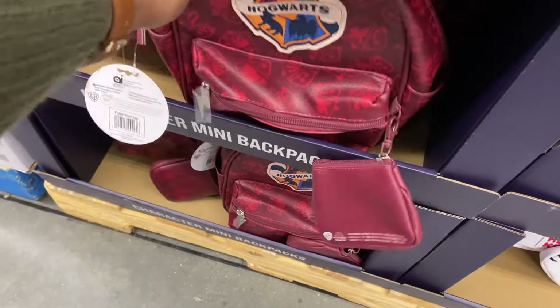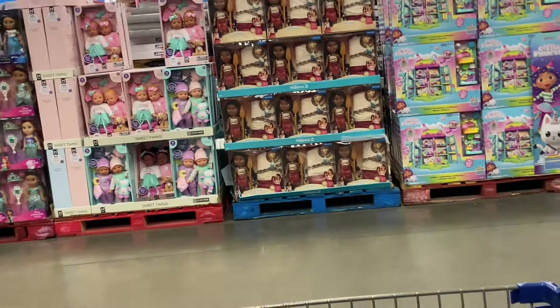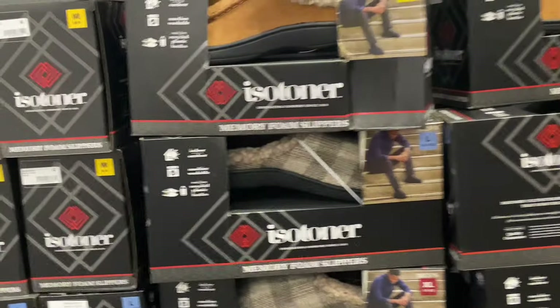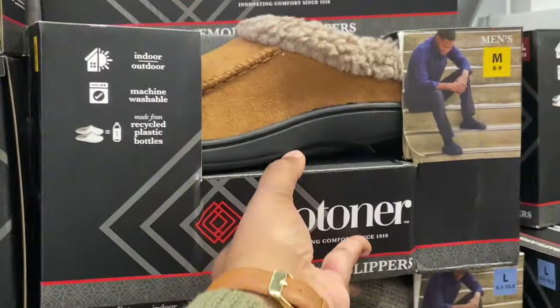Hogwarts. I have toys out. Doll Baby's Moana for $49.98. Isotoner memory foam slippers — $12.98. That's not bad.